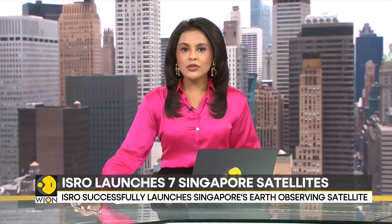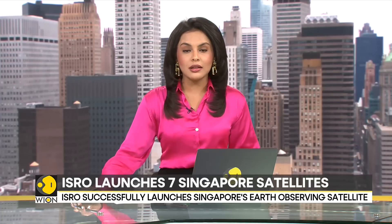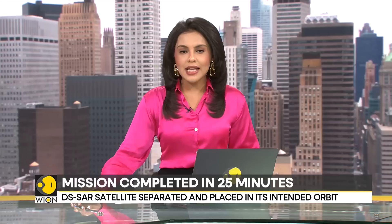ISRO has successfully carried out its second launch mission this month. After a 25-minute mission, seven Singaporean polar satellites have been successfully placed in orbit using its PSLV launcher this morning.